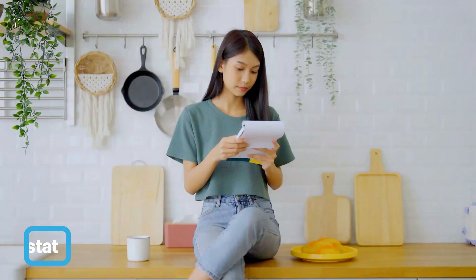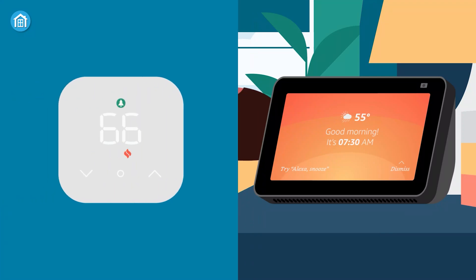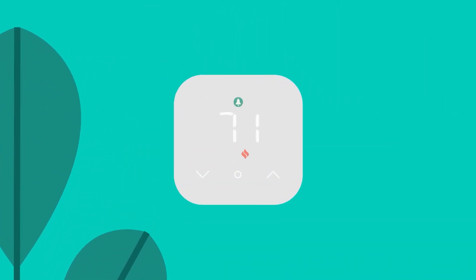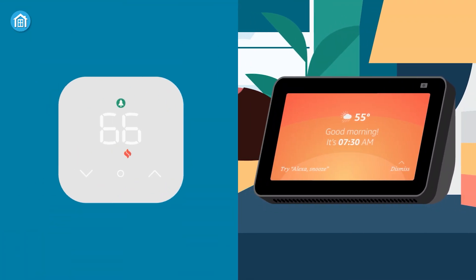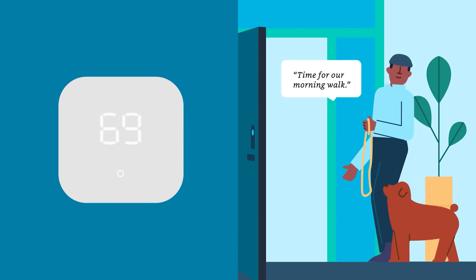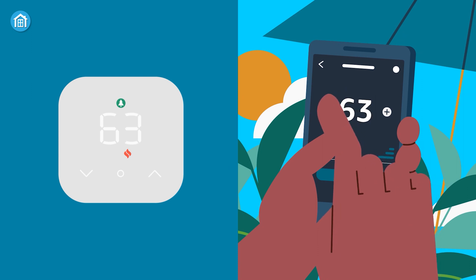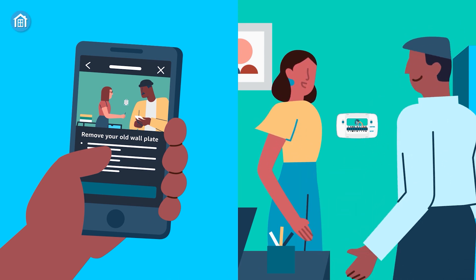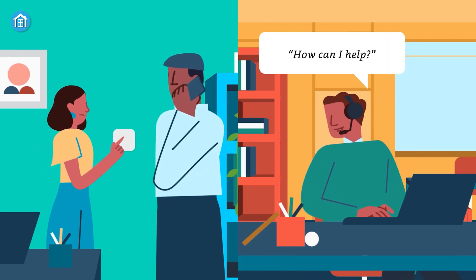Upgrade from your traditional thermostat and reduce energy usage with the Amazon Smart Thermostat, the easy solution for smart home temperature control. With its smart features and Alexa integration, this thermostat is designed to make your life more comfortable and convenient. The Amazon Smart Thermostat offers automatic comfort by allowing Alexa to program and update the temperature for you, so you can enjoy the perfect temperature without lifting a finger. You can also control the temperature from anywhere using the Alexa app, which means you can set the temperature from your couch or while you're on the go. Installation is a breeze with the Alexa app, which guides you through the process step by step. And if you run into any problems, customer service is always available to assist you.